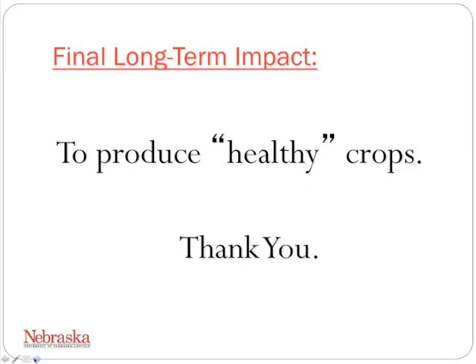The final long-term impact of my research, which I hope will integrate with everybody else's research, is to produce a healthy crop — from what we eat, how we grow them, and how it affects the environment. Thank you all.